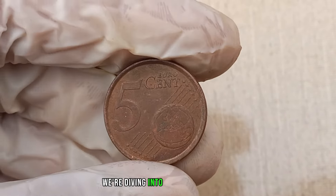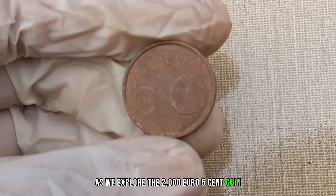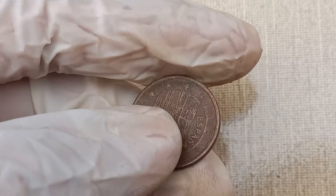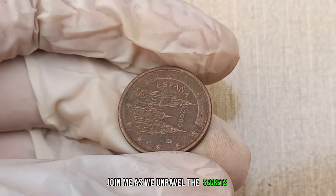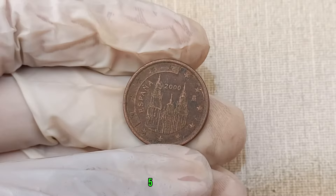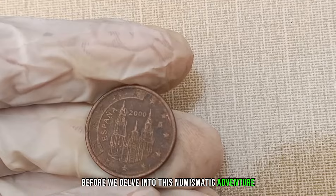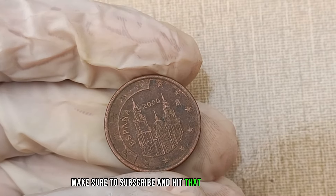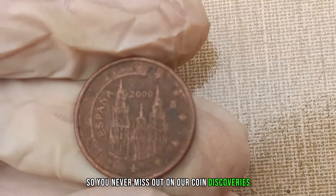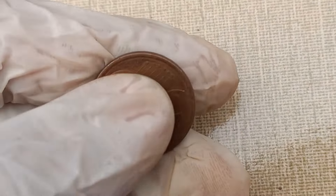We're diving into the world of euros as we explore the 2000 euro 5 cent coin. Could this unassuming coin be a collector's dream worth big money? Join me as we unravel the secrets and dive into the potential value of the 2000 euro 5 cent coin. Make sure to subscribe and hit that notification bell so you never miss out on our coin discoveries. Now let's uncover the hidden value of the 2000 euro 5 cent coin.